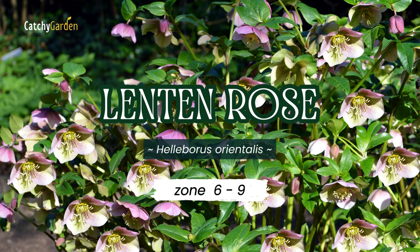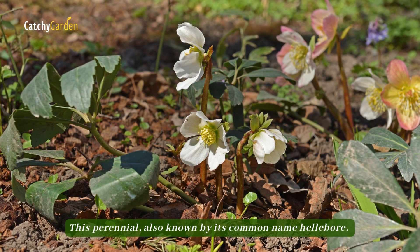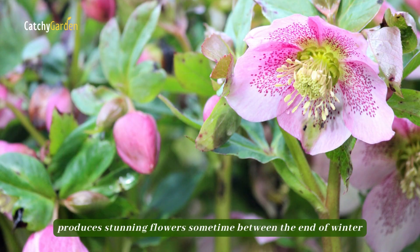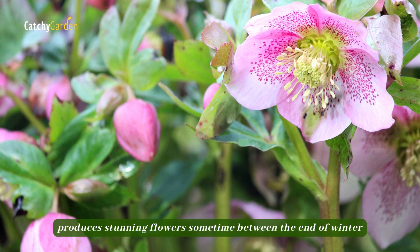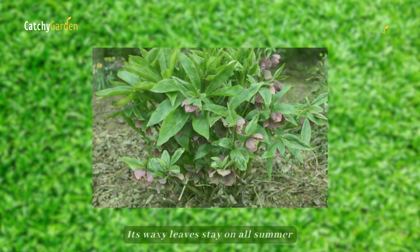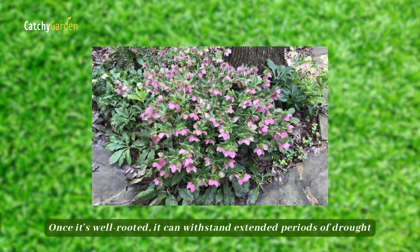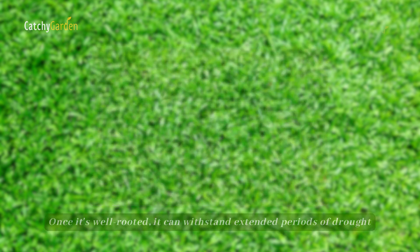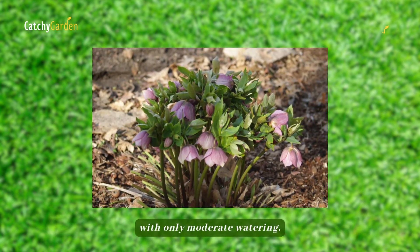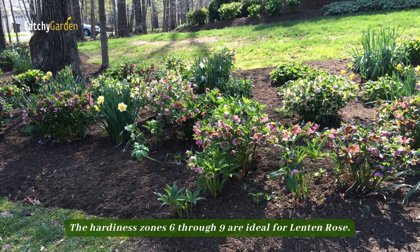Number three: Lenten Rose. This perennial, also known by its common name Hellebore, produces stunning flowers sometime between the end of winter and the beginning of spring. Its waxy leaves stay on all summer. Once it's well-rooted, it can withstand extended periods of drought with only moderate watering. The hardiness zones six through nine are ideal for Lenten Rose.